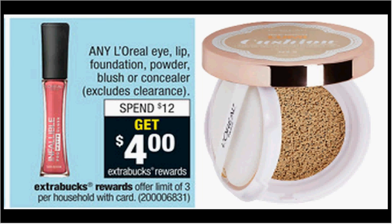Any L'Oreal eye, lip, foundation, powder, blush, or concealer is on sale. When you spend $12, you'll get $4 back as an Extra Care Buck. If you get the True Match Lumi Cushion Foundation, it's $16.99. Use the $4 off coupon from your Red Plum of January 24th. You'll pay $13 out of pocket, get $4 back — it'll be like getting it for $9.